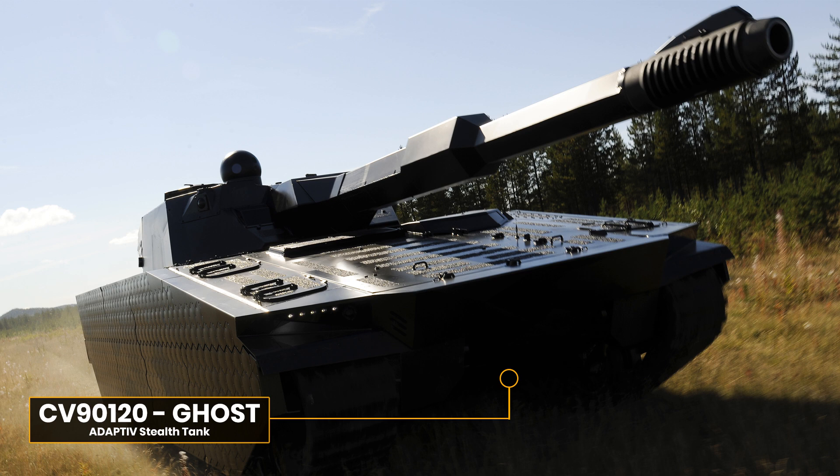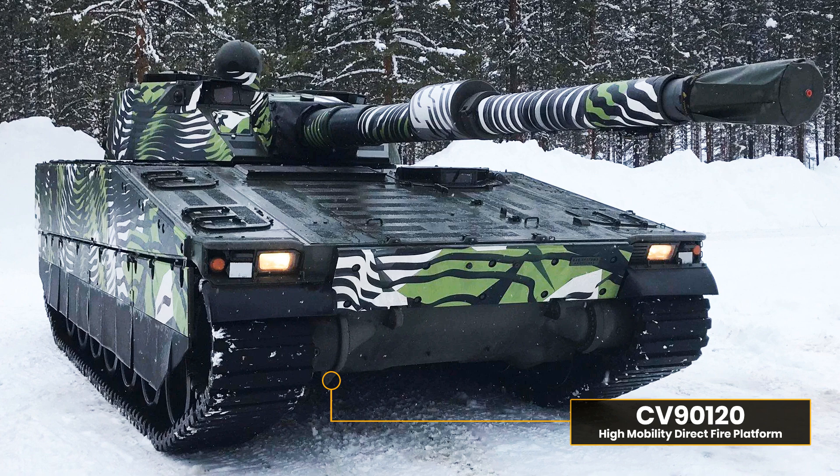Today's video is going to cover one of my favorite vehicles, both from a conceptual standpoint and for its sleek and attractive looks. It is the Swedish stealth tank, the CV90 120 Adaptive, also referred to as the Ghost — a prototype tank near invisible to modern detection systems, yet able to rapidly redeploy and pack the offensive and defensive capability to rival any main battle tank.